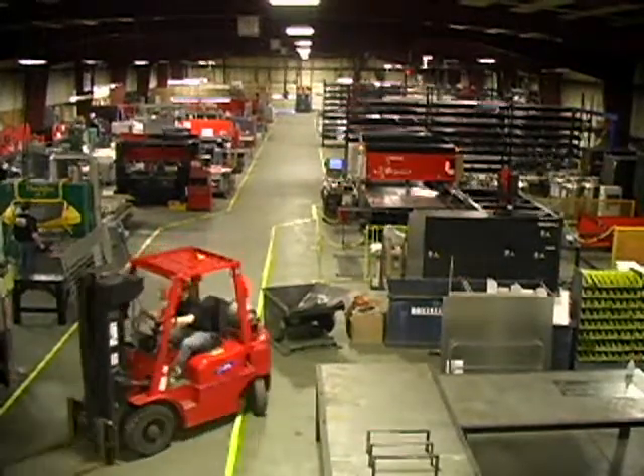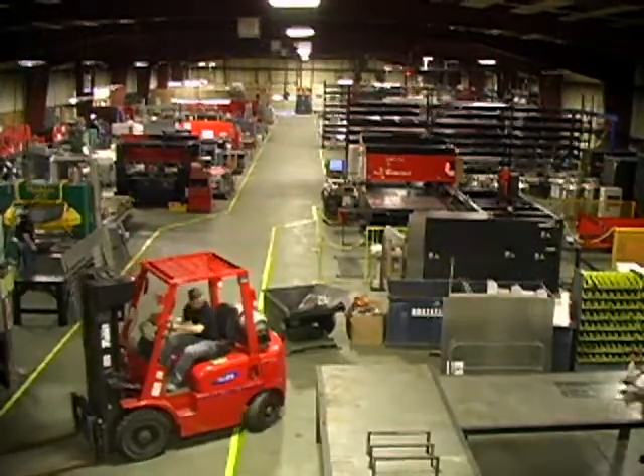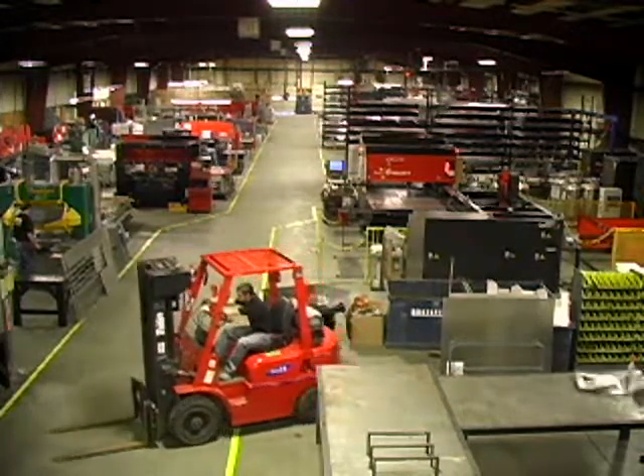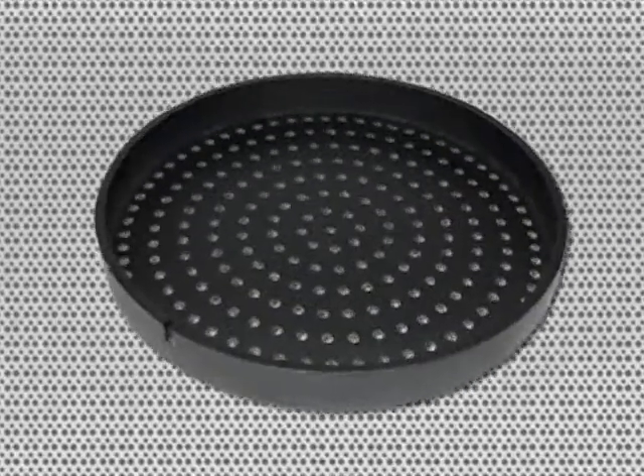Prototec utilizes state-of-the-art manufacturing equipment to reduce costs, maintain the highest levels of quality, and meet customer demands. Serving industries such as robotics, semiconductor, and telecommunications,